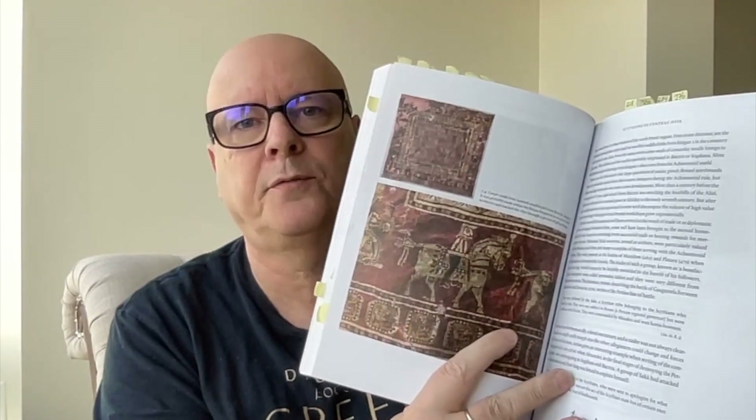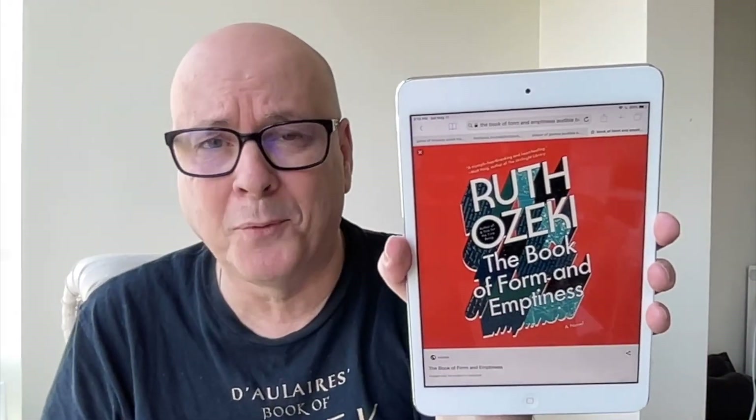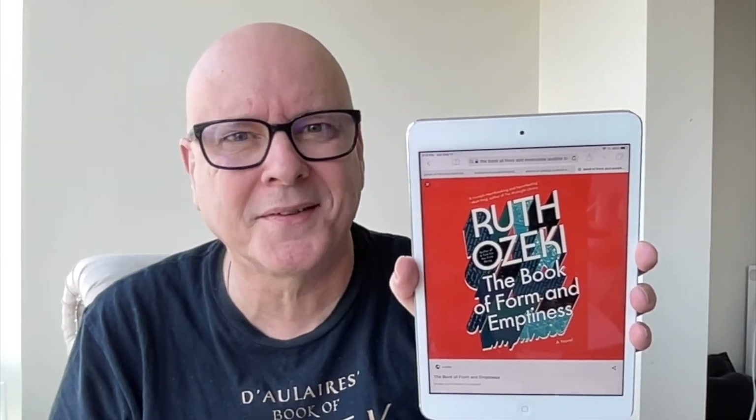This book was so much fun to read — just chock full of illustrations, examples of the art, and maps, so very easy to read and very enjoyable to delve a little into the history of the Scythians. I'll leave this chat there. My next chat I'll switch back into fiction — I'm going to chat about 'The Book of Form and Emptiness' by Ruth Ozeki, coming up very soon. Until next time, take care, bye.